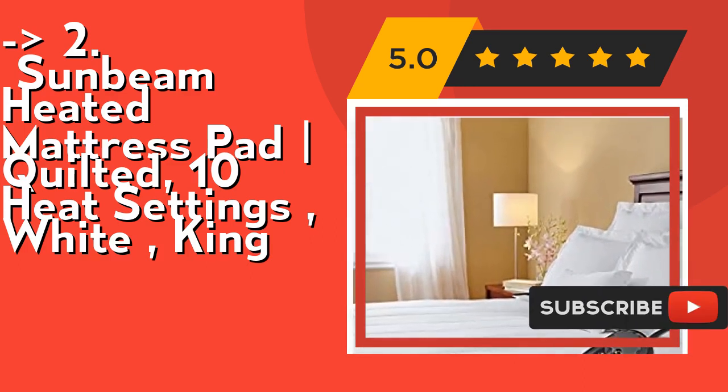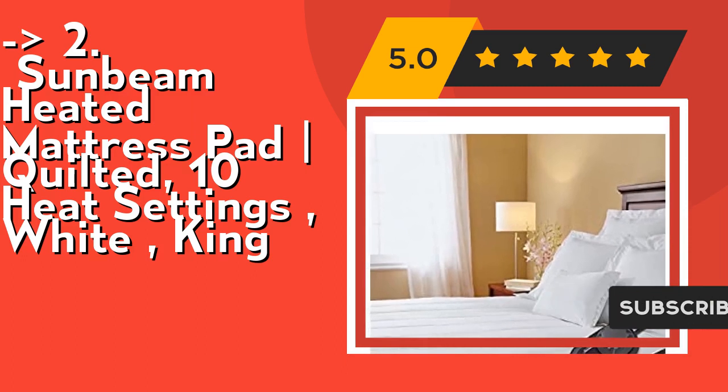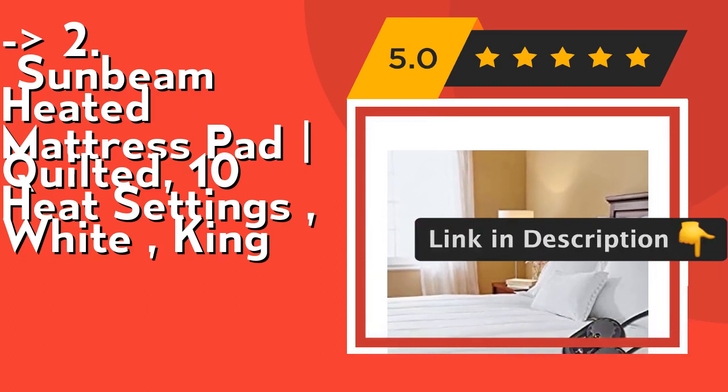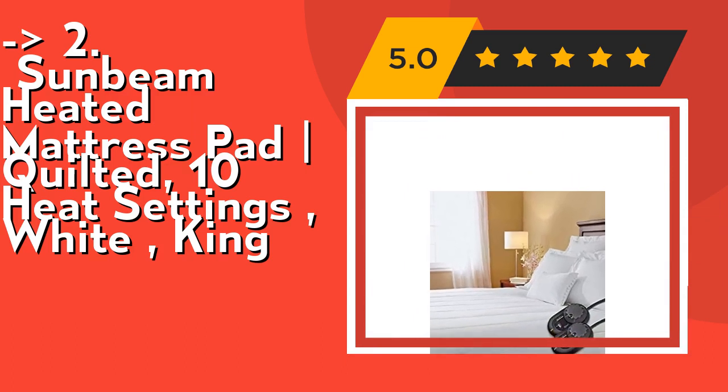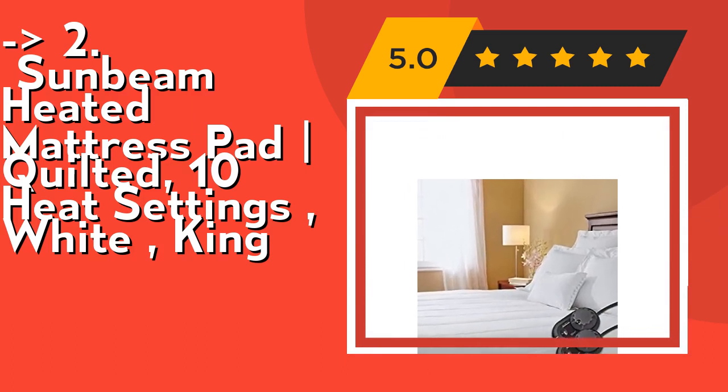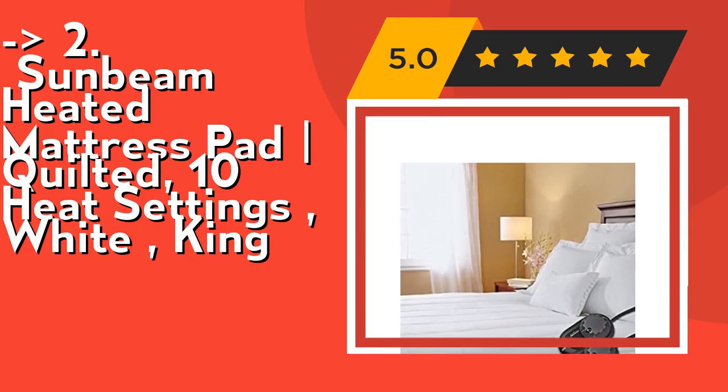It's made from premium 100% polyester material and is very durable. Soft flexible wires protect sensitive pressure points and will not be felt under the quilted top. Check out the link in the description to buy this product from Amazon.